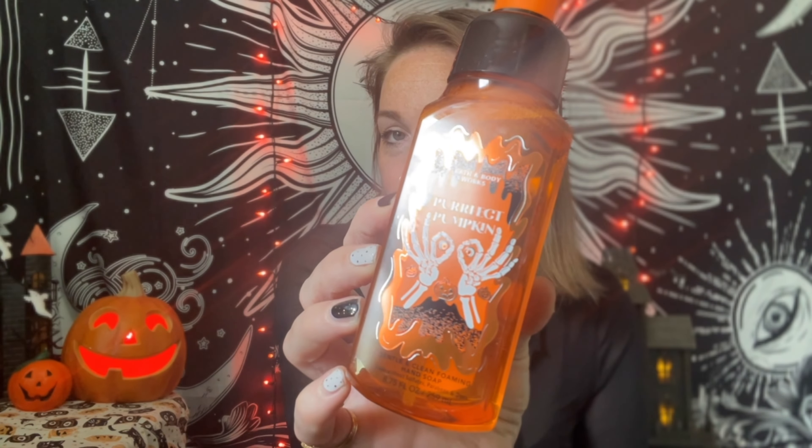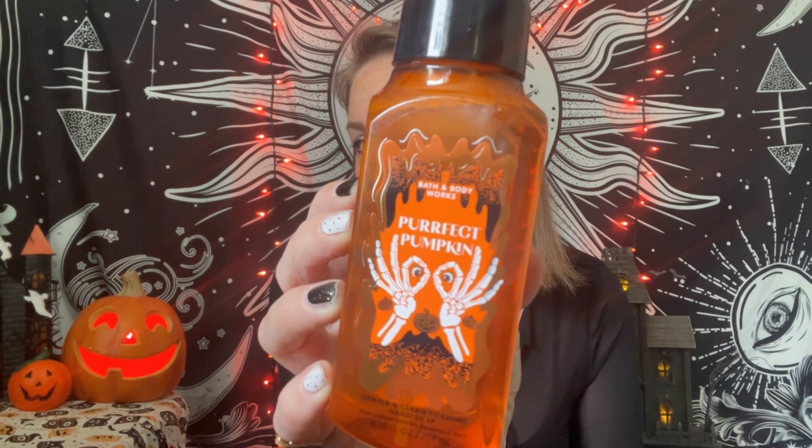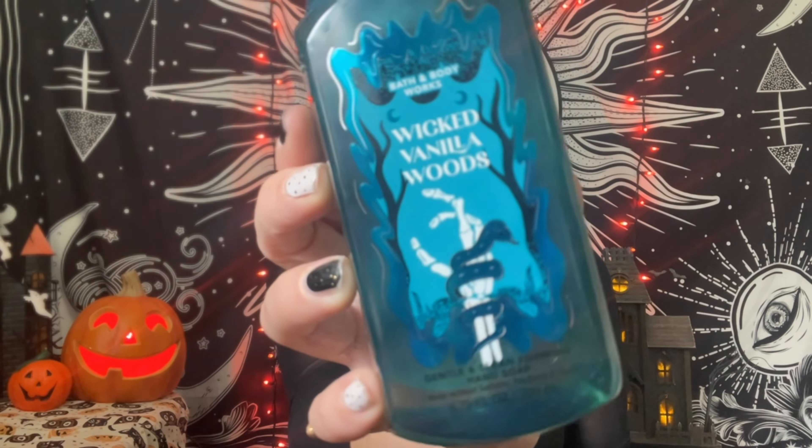Onto soaps — I got this little Perfect Pumpkin. I think these were on sale online so I didn't spend more than like four dollars on them. The design is cute with little eyeballs between skeleton hands. Then for hand soaps, Wicked Vanilla Woods — this one has another little skeleton hand but with a little snake all around it. It's cute; I think these were four dollars at the time.